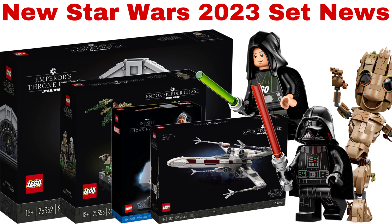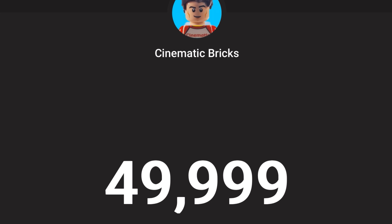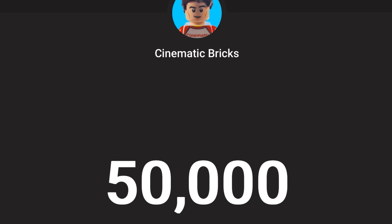I hope you liked this video. It was pretty long, but we also got so many nice and interesting news for Star Wars and Marvel. Please subscribe for more LEGO content. Bye.